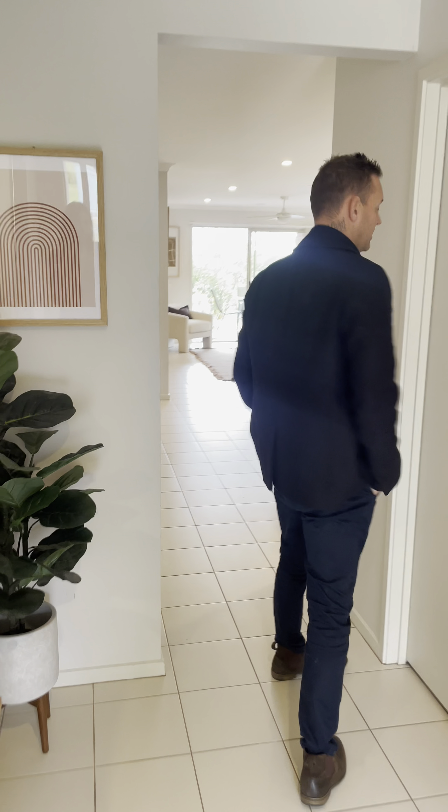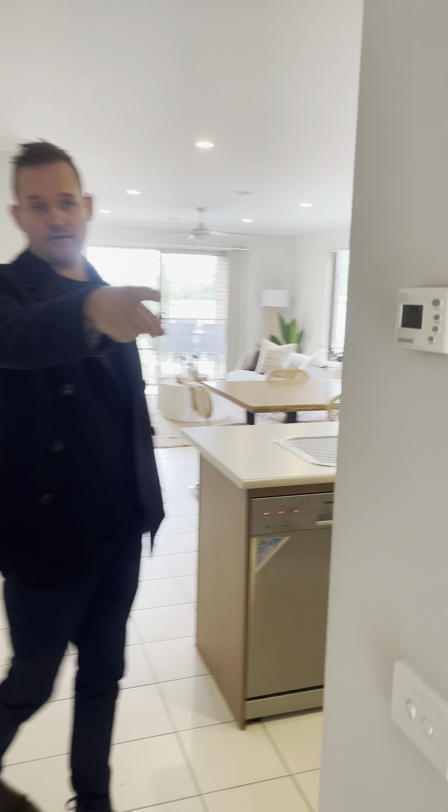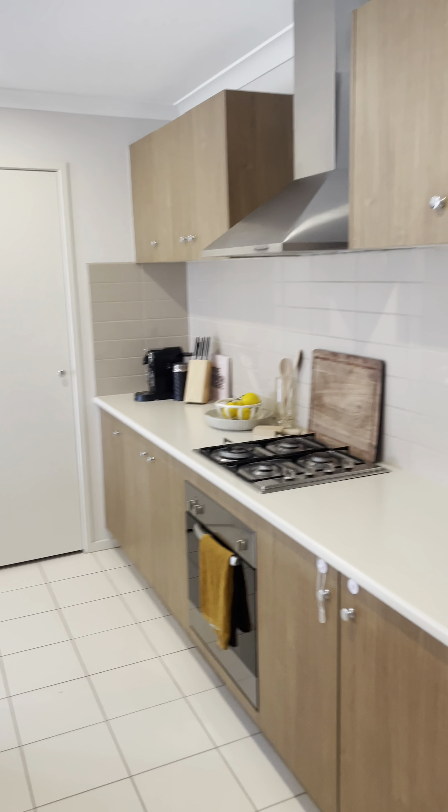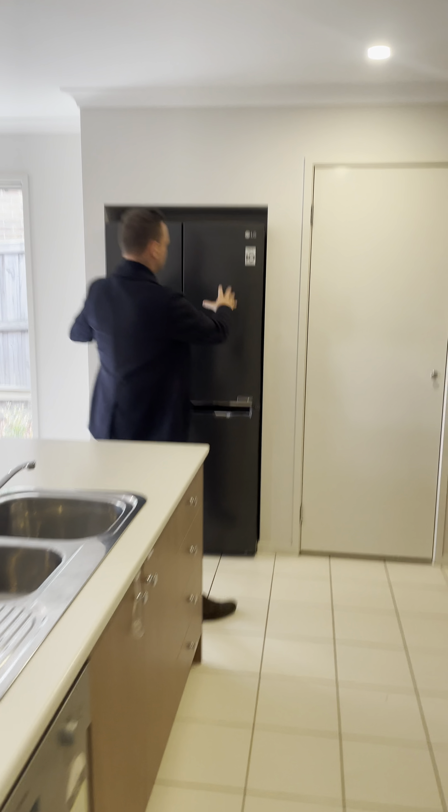This is a great home for first-time buyers looking to get into the market for the very first time, for downsizing, or if you're investing, we'll probably see some good rent return as well. There's the internal access that heads straight into the garage. We've got our kitchen here as well — good fridge space over there, most fridges will sit in this spot with the double doors. We've got our pantry to the side also.